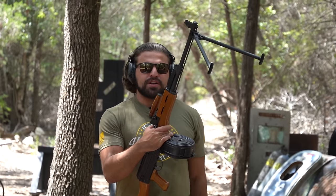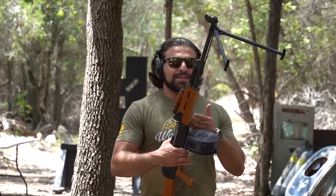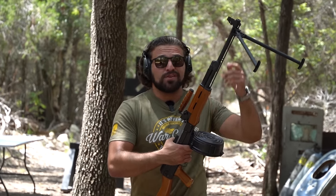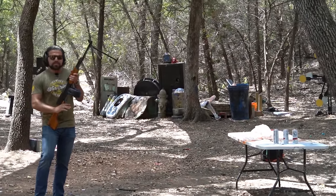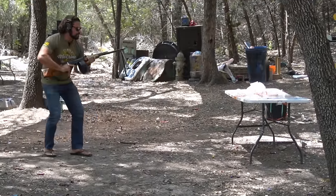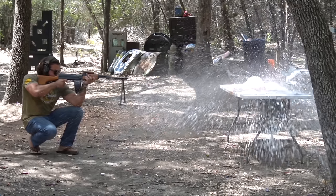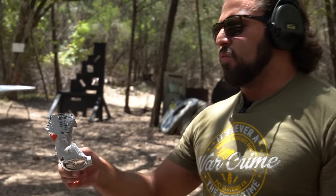So we know 7.62x39 will absolutely punch a white claw. Something cool about the Type 81 is that while this is an LMG currently in semi-automatic configuration, you still get that longer barrel, which means you get a little bit more energy. So to show that off, we've got three white claws spaced out a little bit and hopefully we get a good visual demonstration of that energy transfer. Nothing like the smell of white claw that's been cooking in my hot truck for the last week.